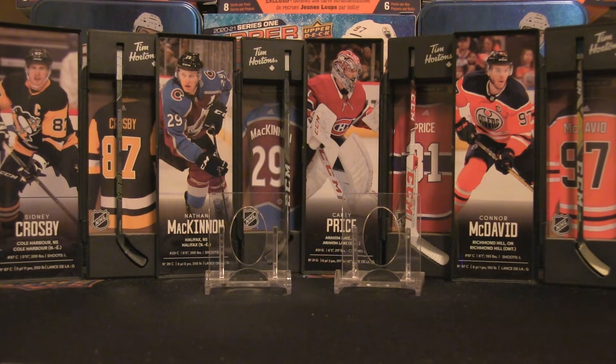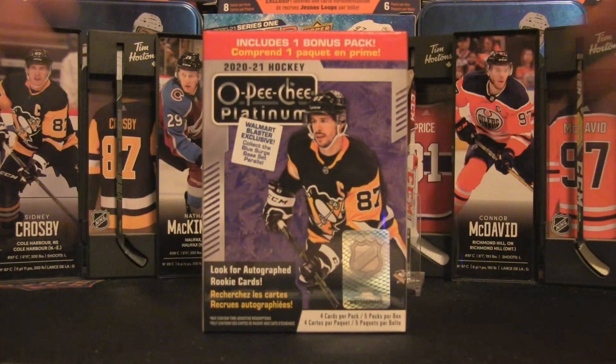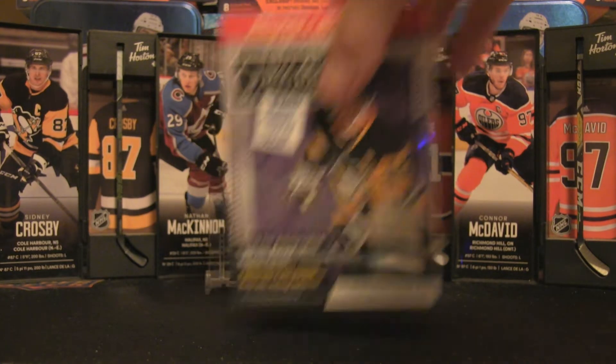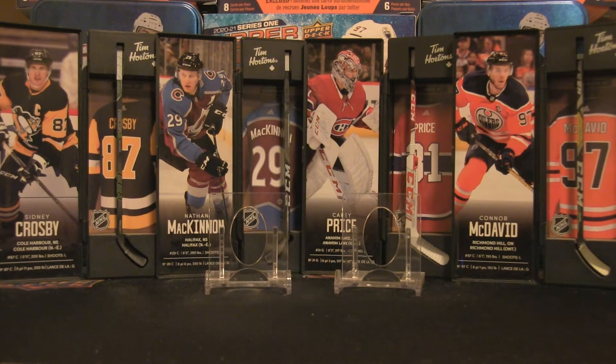Welcome back to the channel — it's time for another box break. We're returning to 2020-21 OPC Platinum, a blaster exclusive from Walmart. Those contain blue surge cards, which I'll show momentarily. I also have some from recent group breaks and pickups, plus a redemption from Upper Deck. The two card holders in the background will showcase the featured cards for this break.